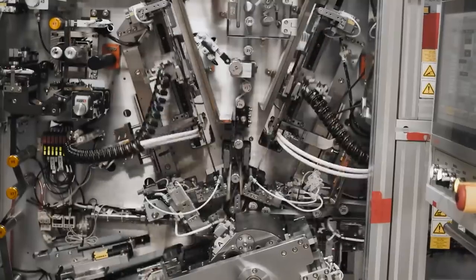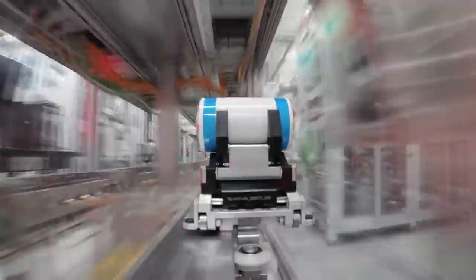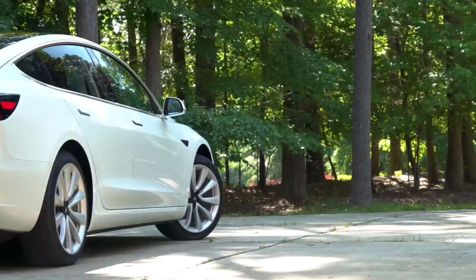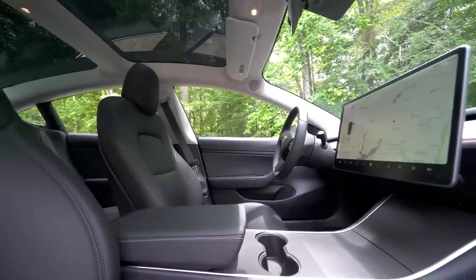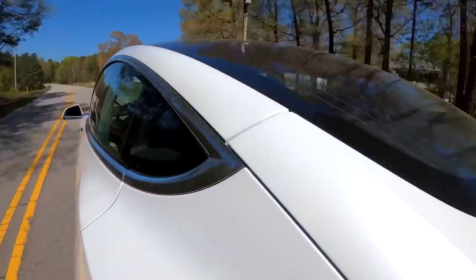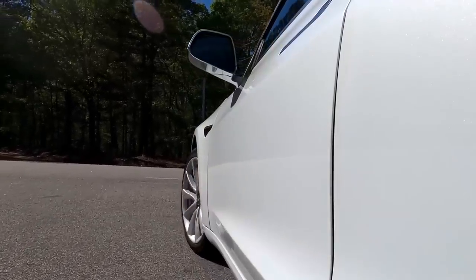So the goal for Tesla moving forward is to streamline this battery supply chain down to the point where they are getting the highest energy capacity for the lowest price. That means two of those prongs will be disappearing over time, and the remaining two will ramp up to levels of production that we have never before seen in the world of electric car batteries. So let's go in depth with Tesla's battery future.